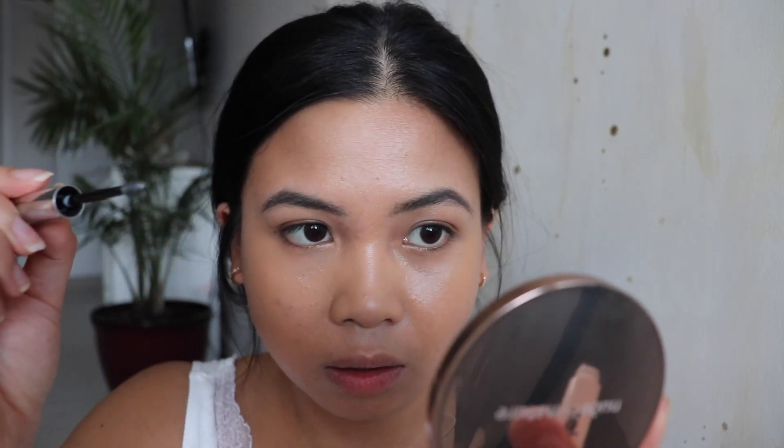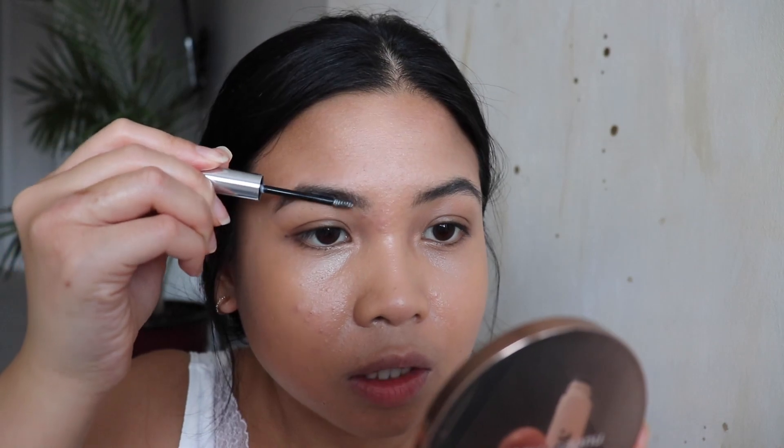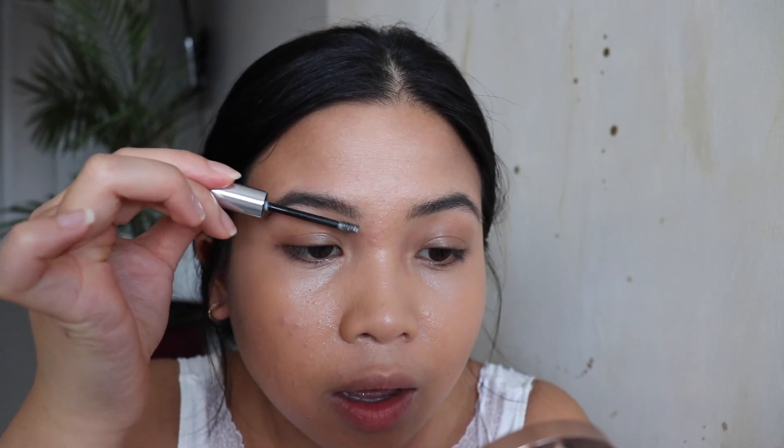This is my favorite brow gel of all time. I use NYX a lot but Glossier is my favorite. This time I'm going to be using a translucent or clear color so that it doesn't really darken my brows anymore. I'm going to make my brows look really fluffy, brushing the brow hairs up. Using a translucent eyebrow gel can really help with flaring your eyebrows out and making them look a lot more fluffy. If I were to use a dark color, it would make my eyebrows look way too dark.